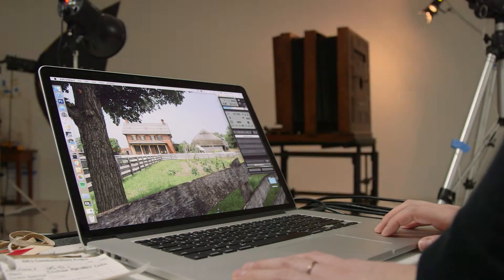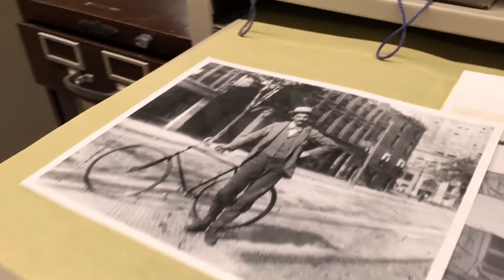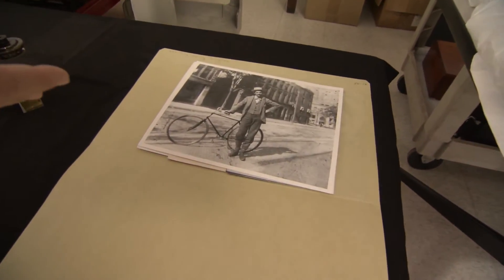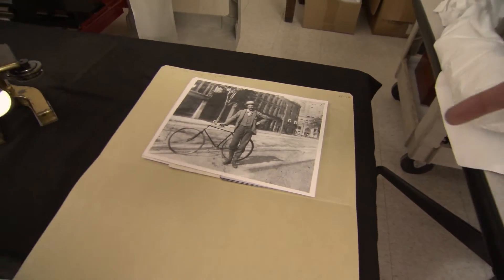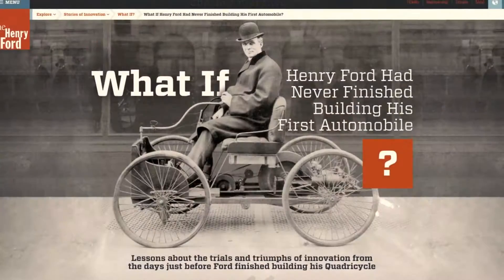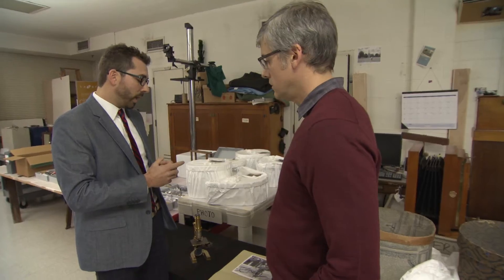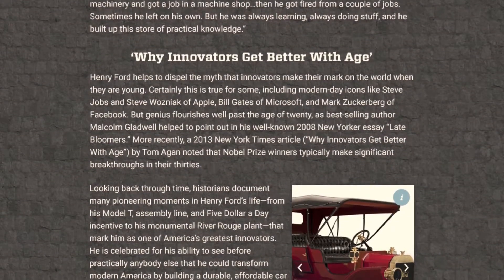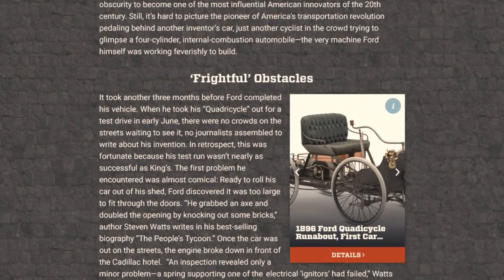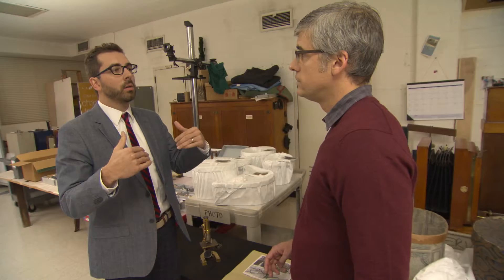Digitized artifacts range from a huge 19th-century portrait camera down to a single 19th-century photograph. This is a photo of Henry Ford around 1891, in the streets of Detroit before he became famous — and that's a bike. We'll create multiple what-if stories, and the first one was: what if Henry Ford had never finished building his first automobile? We focused on this period of his life and tell this in a vivid storytelling fashion, which adds context to this archival item.